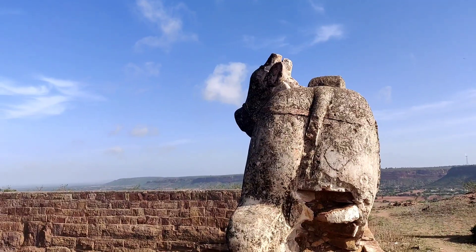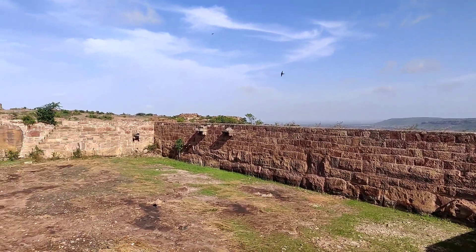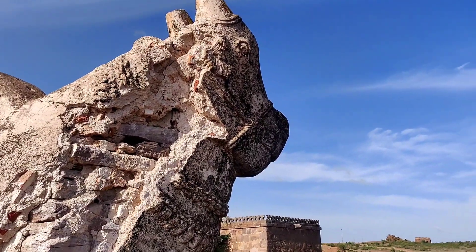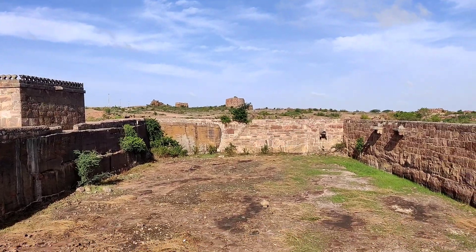Next we have this huge swimming pool — it's around 25 feet deep and 80 feet long.